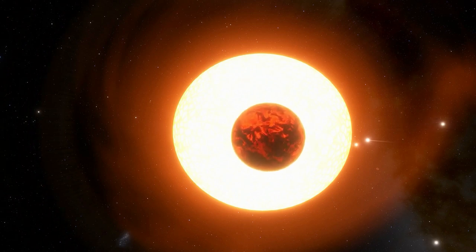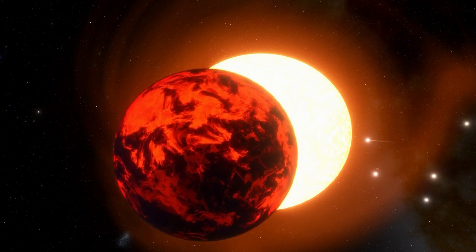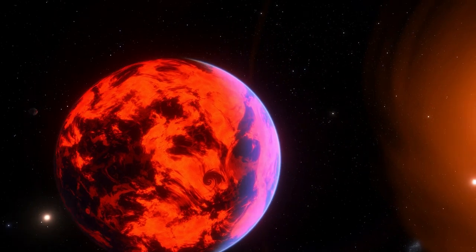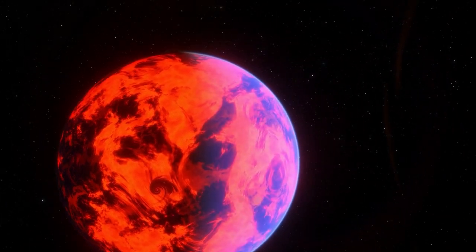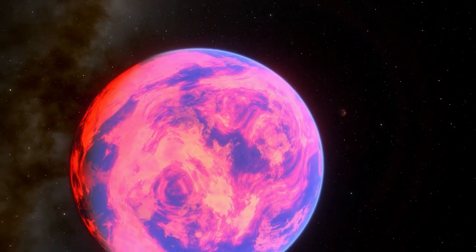Planets that orbit this close to their star are thought to be tidally locked, with one side always facing the star. As a result, the hottest place on the planet should be the side that faces the star most directly, and the quantity of heat coming from the day side should remain relatively consistent over time.